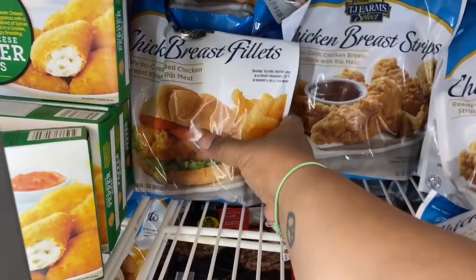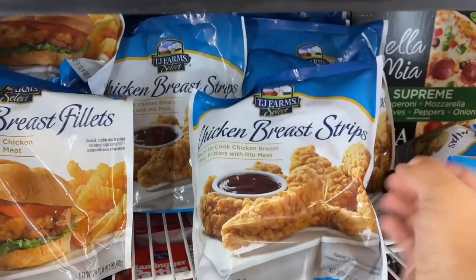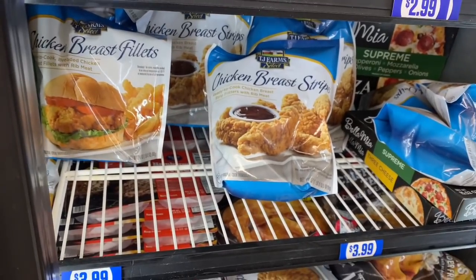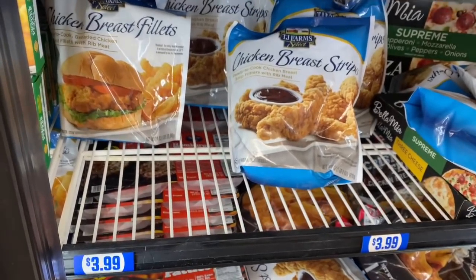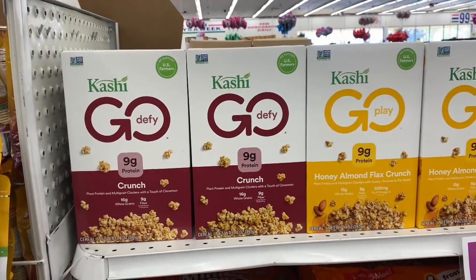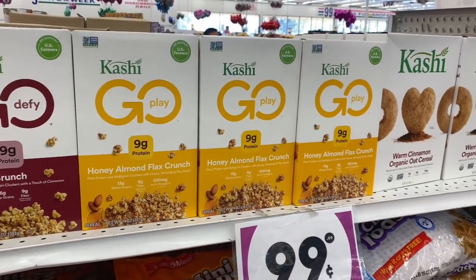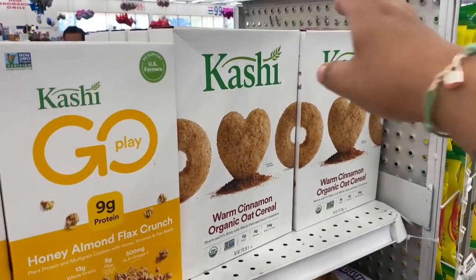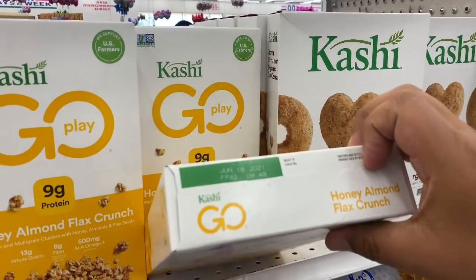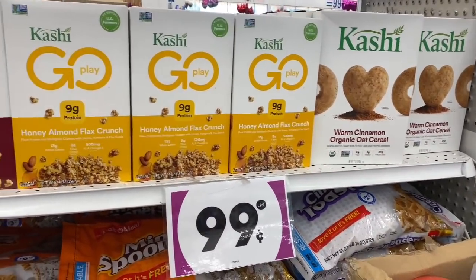For meat eaters, they have chicken breast fillets for $3.99 and bread strips also for $3.99. I know it's the 99 Cents Only store and many wonder why not everything is 99 cents — I don't make the prices, trust me! Still a good deal given the bag size. Kashi is back — the crunch version, honey almond flax crunch, and warm cinnamon organic oatmeal. Expiration dates are late June, and these normally retail for about four dollars, so snatch them up for 99 cents.